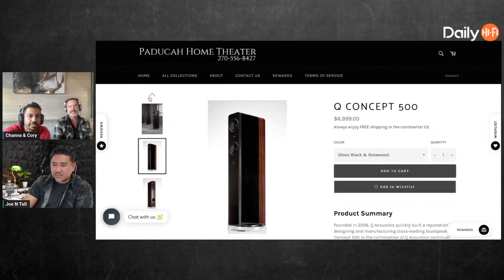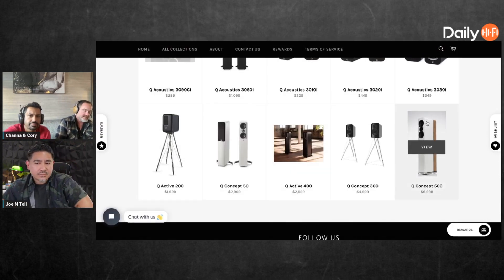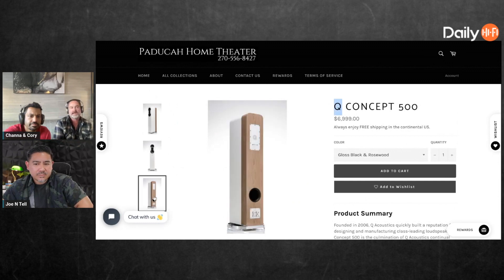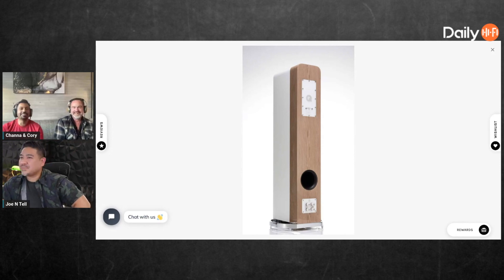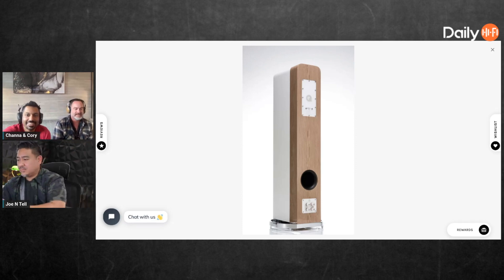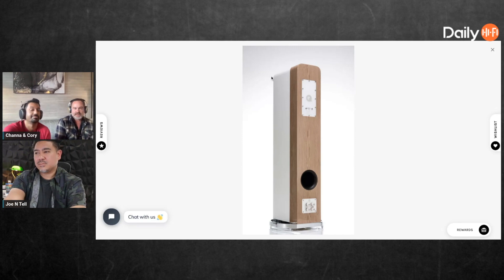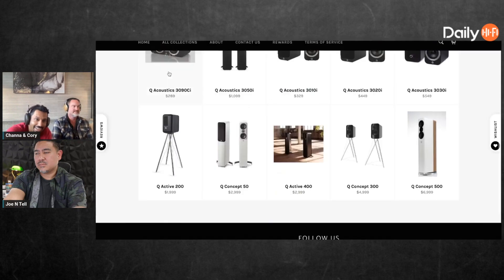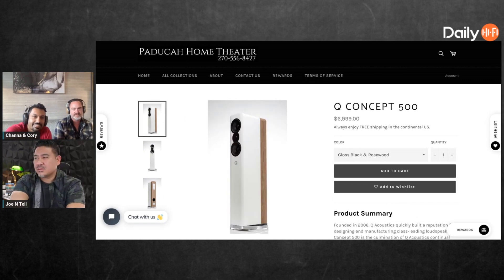That's one of my systems. Downstairs we're putting in a system — we just now got the drywall up, but drywall contractors in Paducah, Kentucky don't go together well, so I've been having a real hard time. We've got four SVS SB-16 Ultras in the back, four 18s up front, a JVC projector, and Perlisten everywhere — Perlisten surrounds throughout.